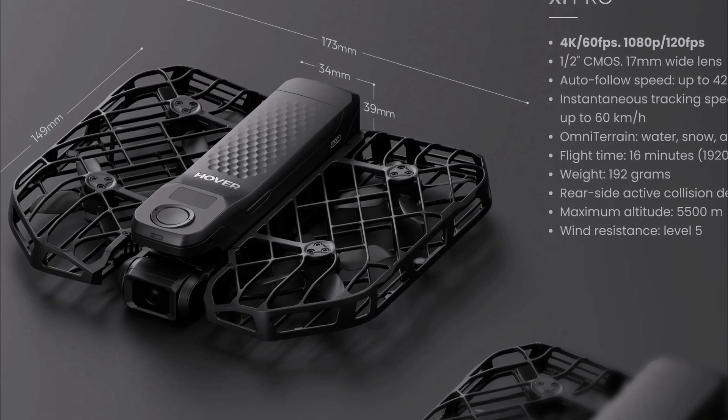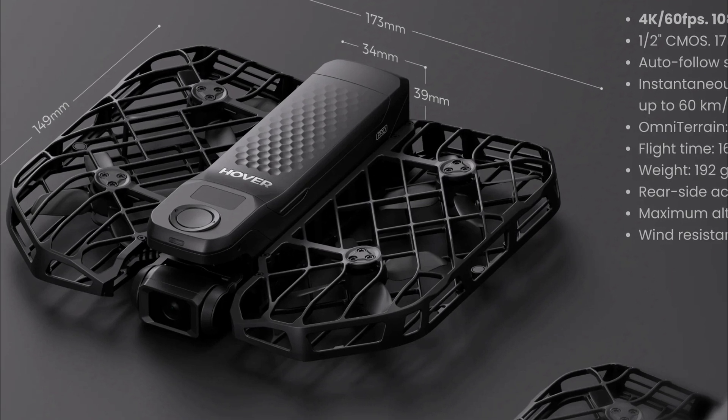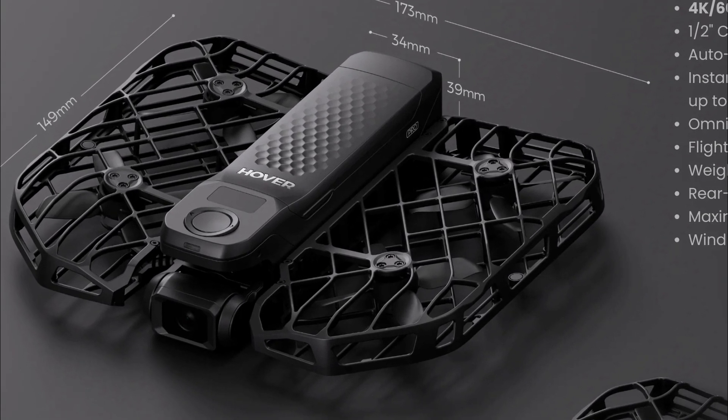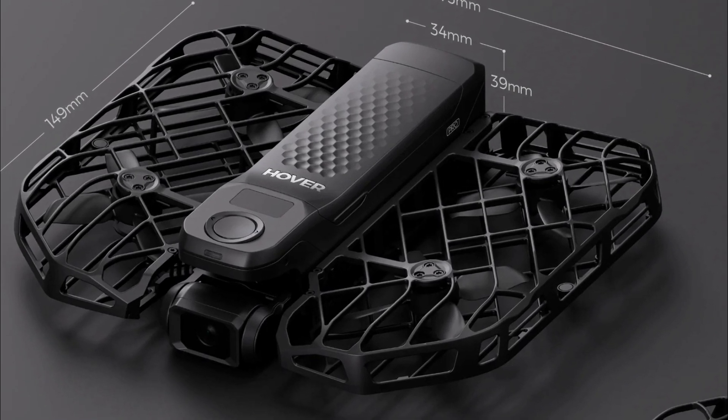All we have so far is this image and spec list. It has a cool new design, it looks like it still folds up for portability, which is great. The camera and gimbal look beefier, the battery is still removable, and the controls have been redesigned, now having a central button and a left and right D-pad.